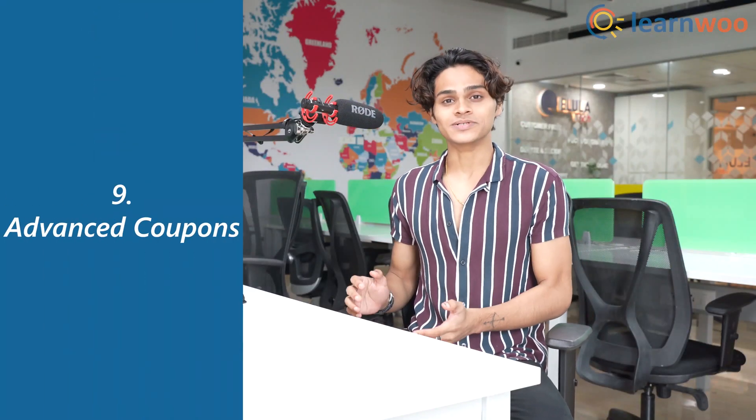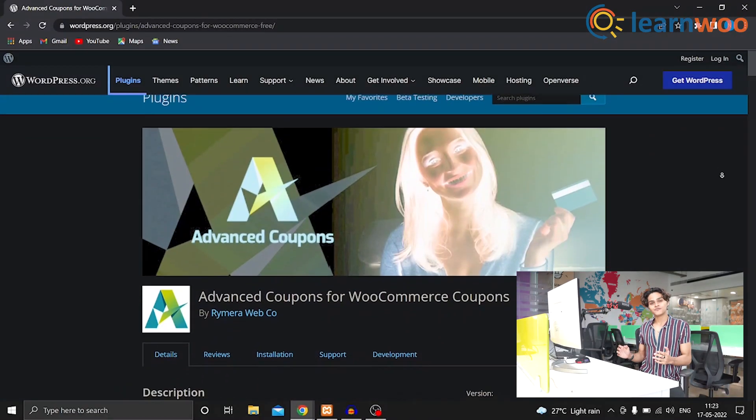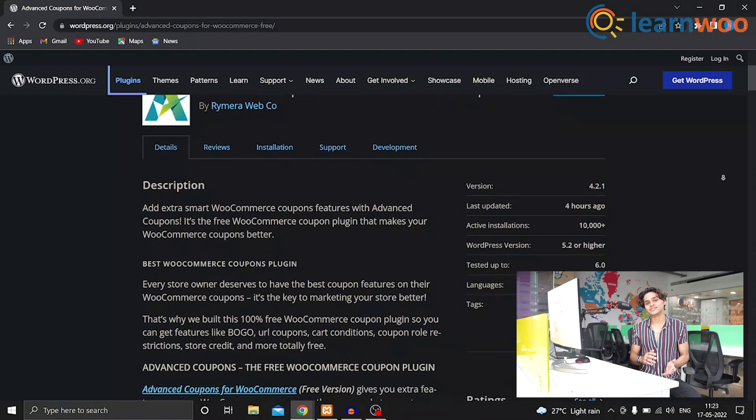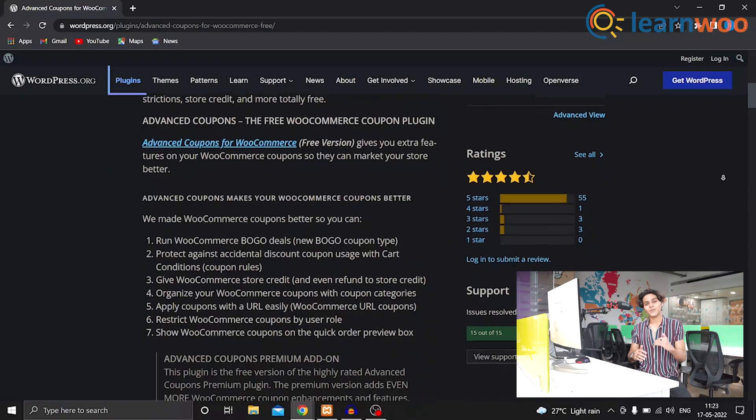At number 9 we have Advanced Coupons. This plugin has a lot of features to make your coupon strategy more exciting. You can create buy one get one free and product giveaways using this plugin. It also has the option to schedule coupon availability and apply them automatically, which will surely help you get your coupon strategy up in many ways.